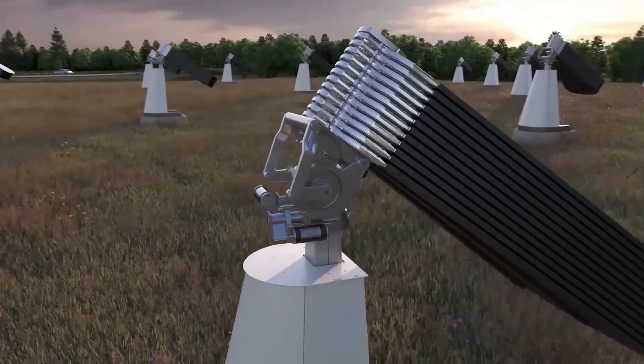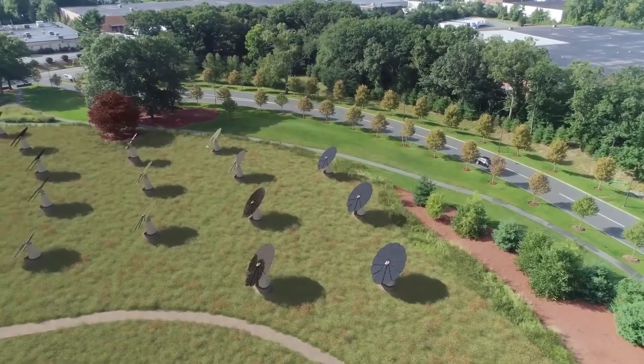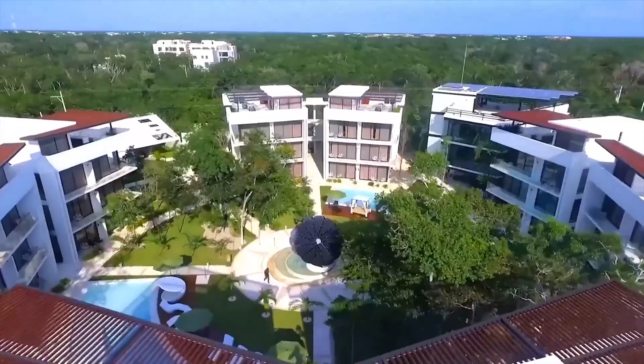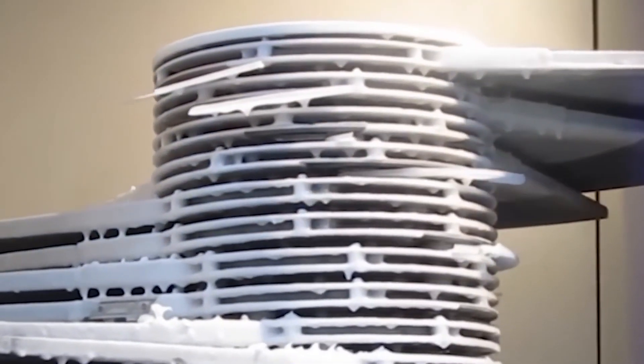However, the exact payback period depends on your location, energy usage, and electricity rates. Incentives and rebates: many regions offer financial incentives and rebates for installing solar panels. Be sure to research available programs in your area to see if they apply to the SmartFlower, as this can significantly reduce the upfront cost.